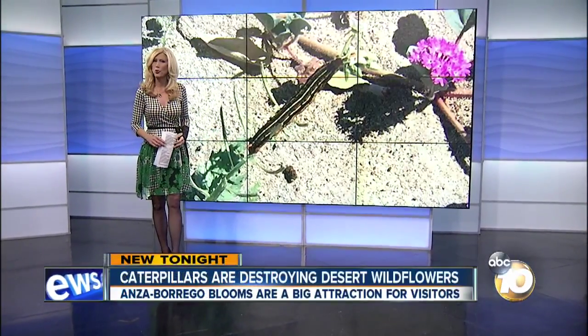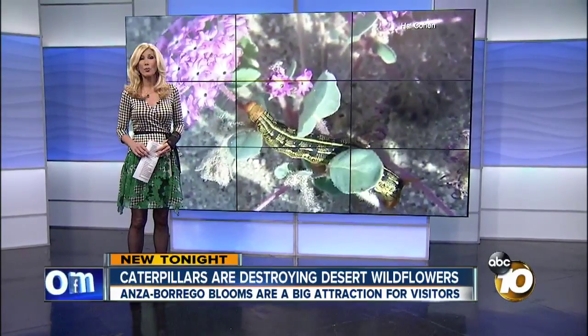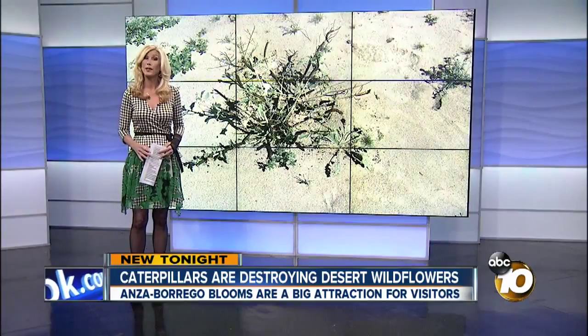New tonight, a seasonal tourist attraction that draws thousands to the desert to see the wildflowers bloom is being destroyed by these caterpillars right here. 10 News reporter Emily Valdez shows us how the insect is both hurting and helping the blooms.